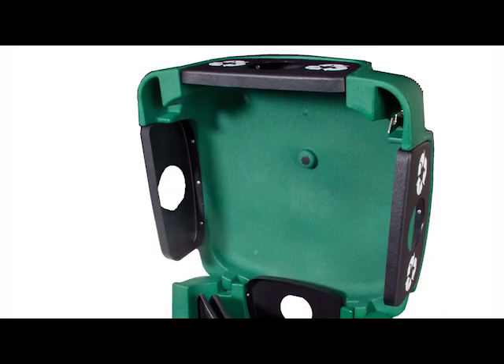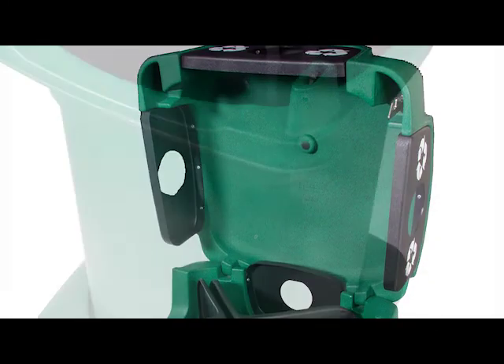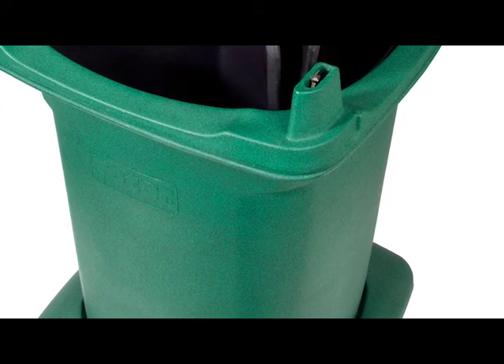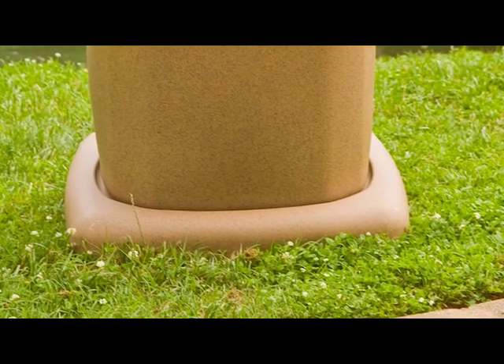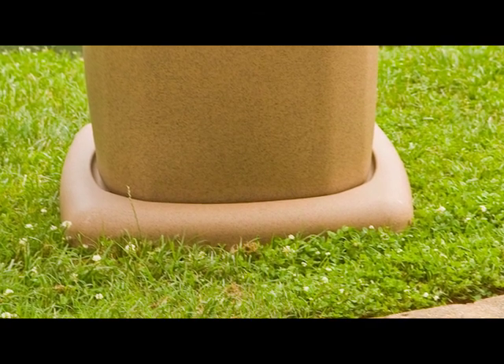Other features include easily accessible openings, wide opening hinged lid for fast, efficient collection, double wall construction for increased strength and durability, and a weighted base with bolt-down option to deter theft and improve stability.